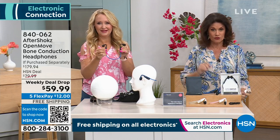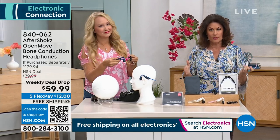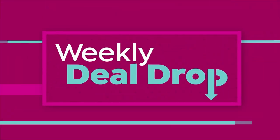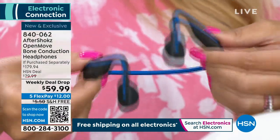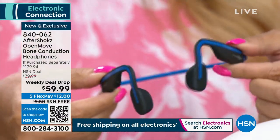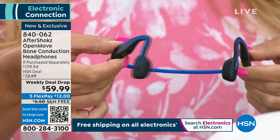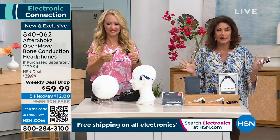Today is a weekly deal drop, which ends today. The price dropped on Monday and will go right back up at midnight, so a few hours left to take advantage of this. We have it at $59.99. Normally the price will go up $20 at midnight, and the free shipping and handling — I don't know if that's staying either. You want these.